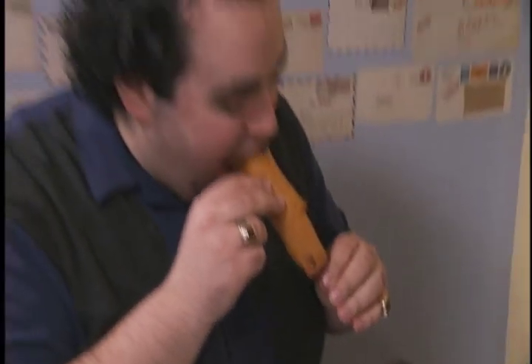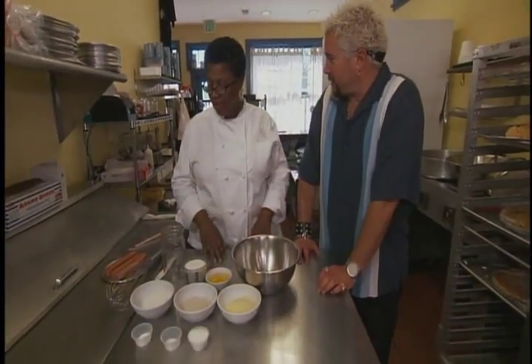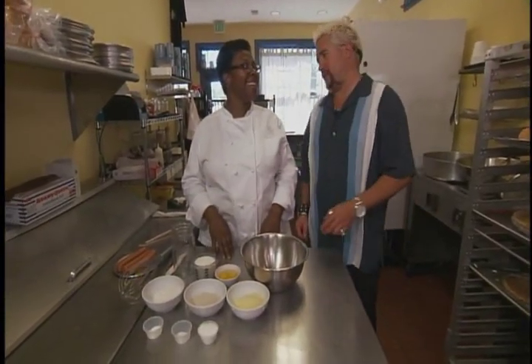And not just any corndog — a Wagyu beef hot dog. American Kobe. It's delicious. We're making corndogs. Very unique, with the compilation of menu items you have here.